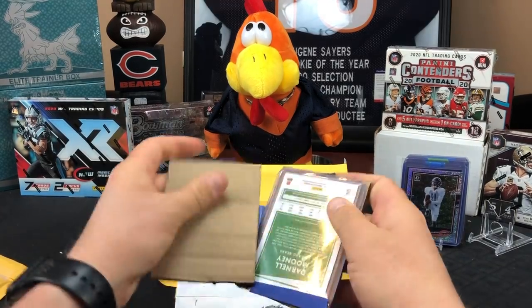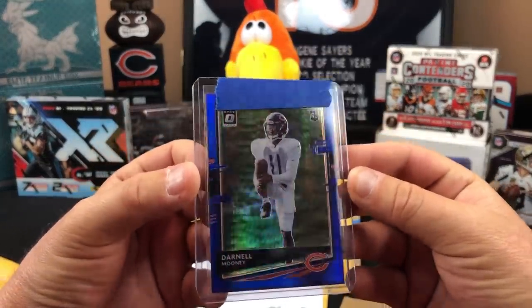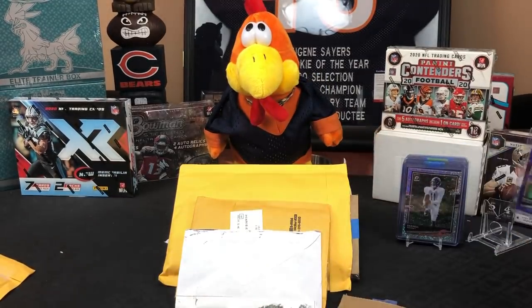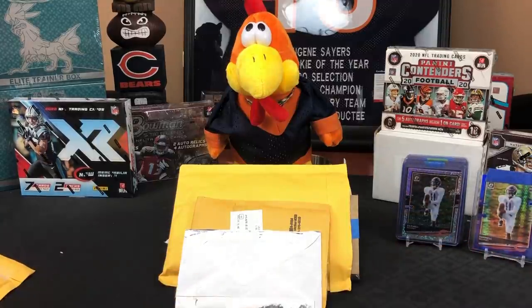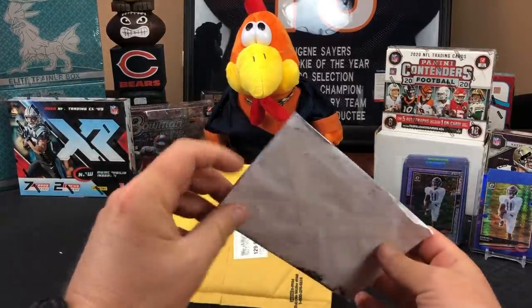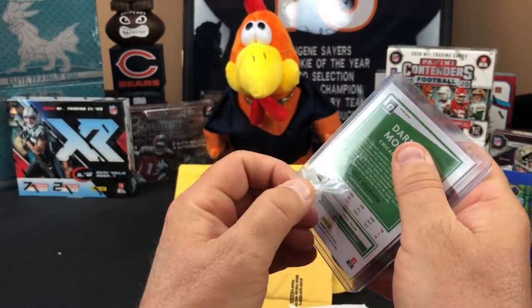Point us in the right direction. And wouldn't it be funny if this was the red — no it's not. That's the blue hyper out of retail. Let's stick the new ones over here — does that make 20 Darnell Mooneys? That's 20 Mooneys, and this one should be 21, and that's the red hyper.